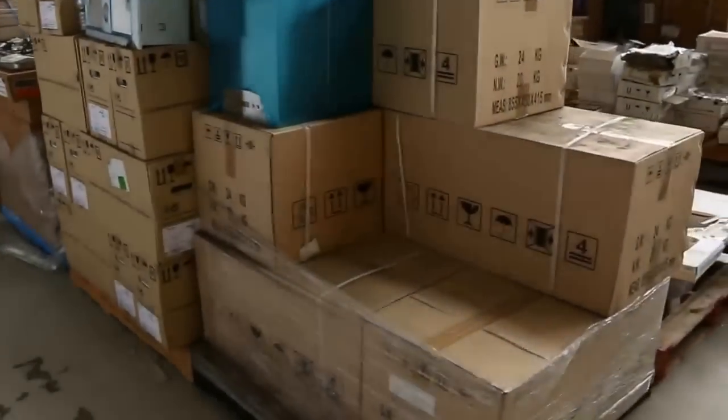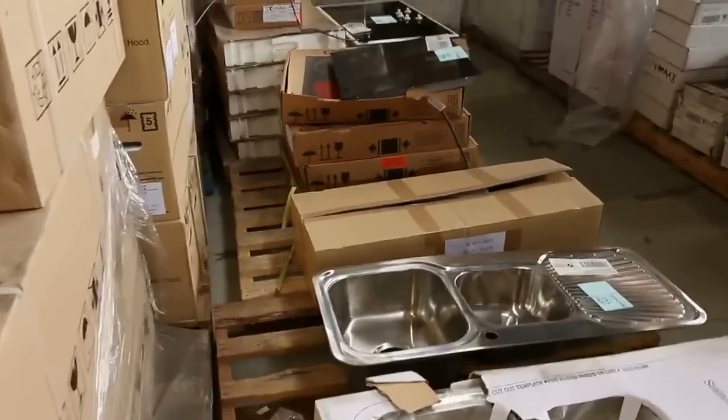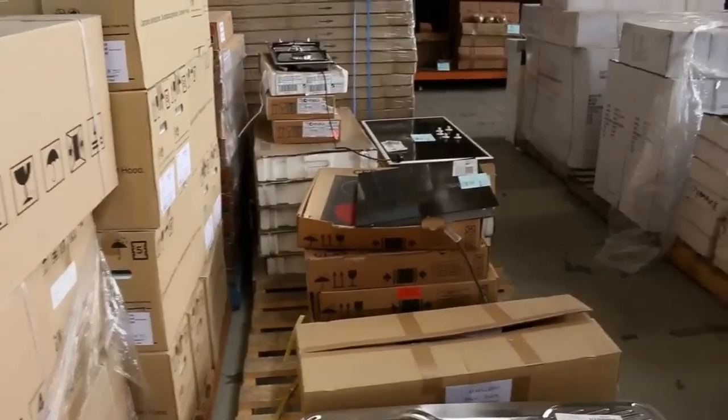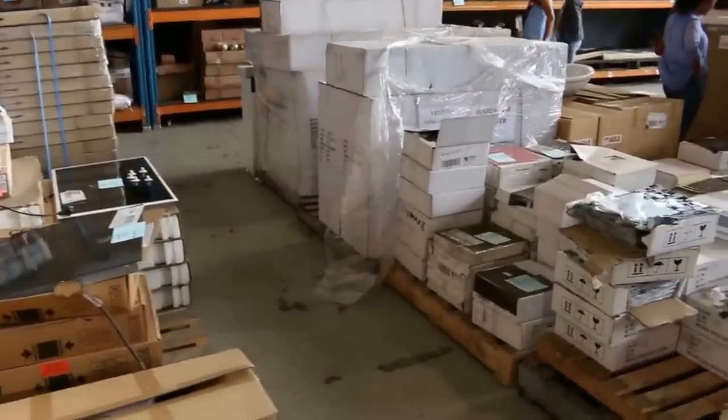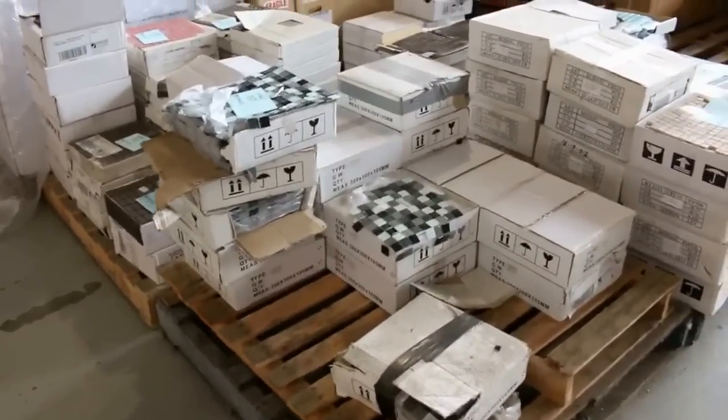Moving through now I can see some kitchen sinks — probably around the hundred dollar mark on those. Some beautiful Lofra cooktops, they've been going about the $300 mark. Plenty of mosaics — heaps and heaps of mosaics in, generally about $40 to $50 a square meter on those.